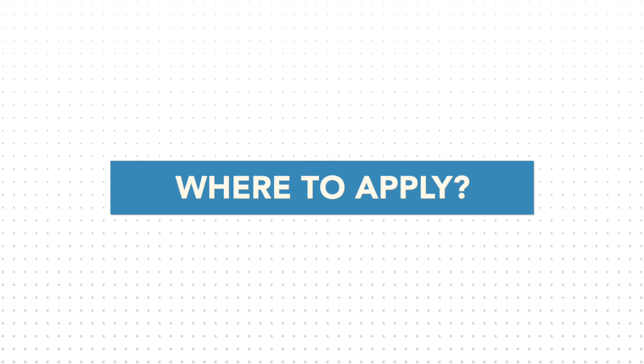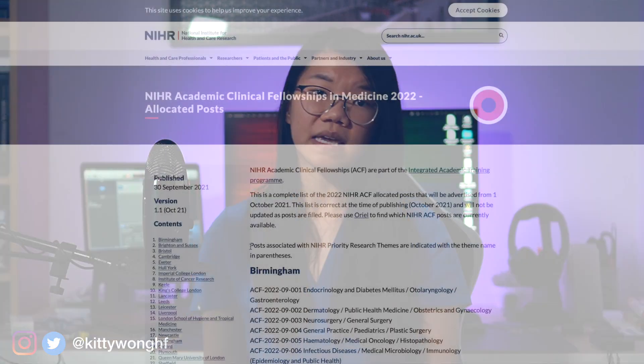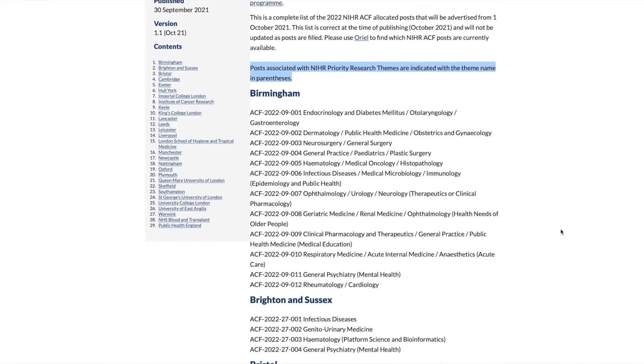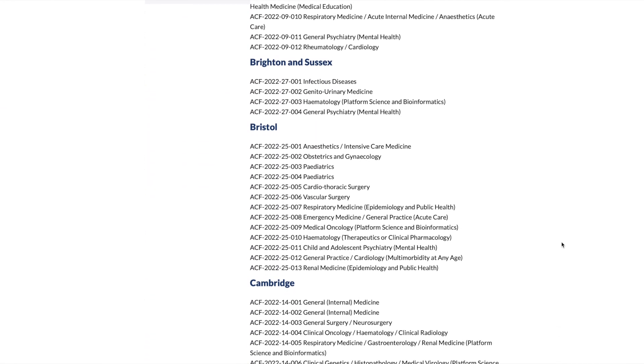In terms of where to apply: ACF posts are advertised every year through Oriel. A full list of the available posts in different deaneries, specialties, and themes are published on the NIHR website and varies year on year. The NIHR allocates a number of posts for each deanery or academic unit. The division of these posts and associated specialty of the ACF posts are then decided within the academic unit itself, and variations may occur based on the posts allocated in the previous year — for example, if cardiology recruited two ACFs last year, they might have fewer slots the following year. It may also be based on the demand for the post, for example if the department had additional research funding and research need or if they knew there were suitable candidates.